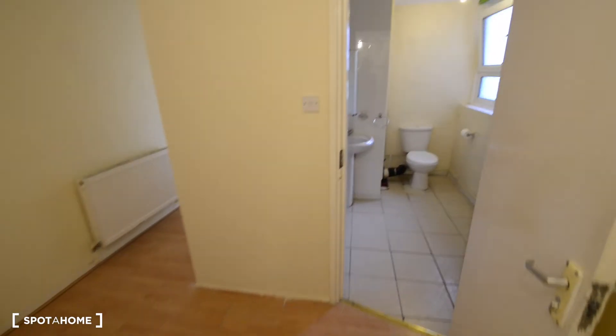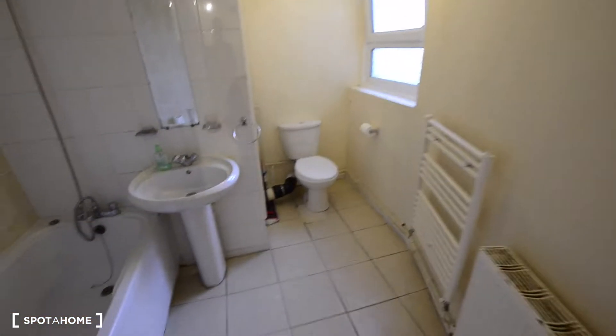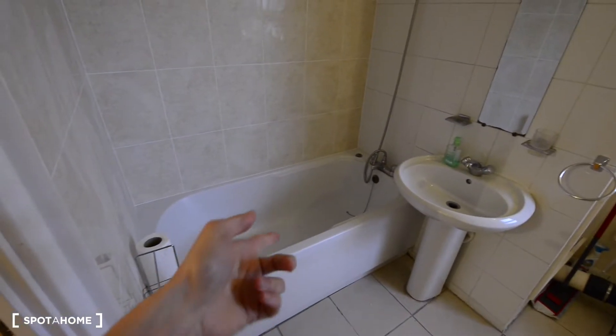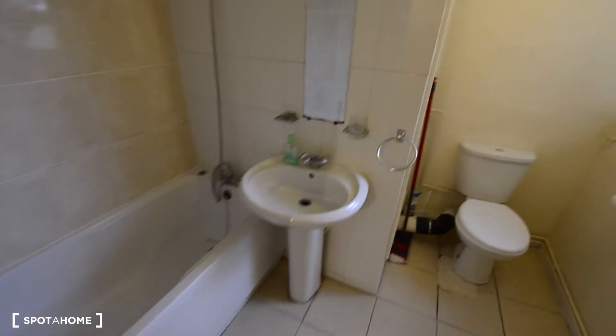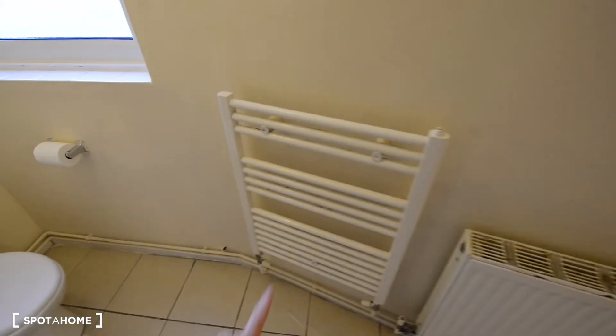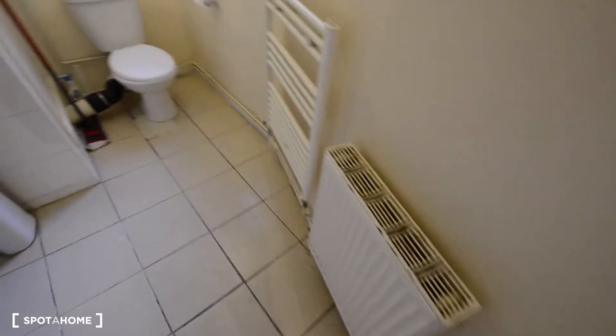So this is the entrance and here to the right we have the bathroom. We have the bathtub, the sink, the mirror there, and the toilet. And also some heating rails for the towels and a radiator.